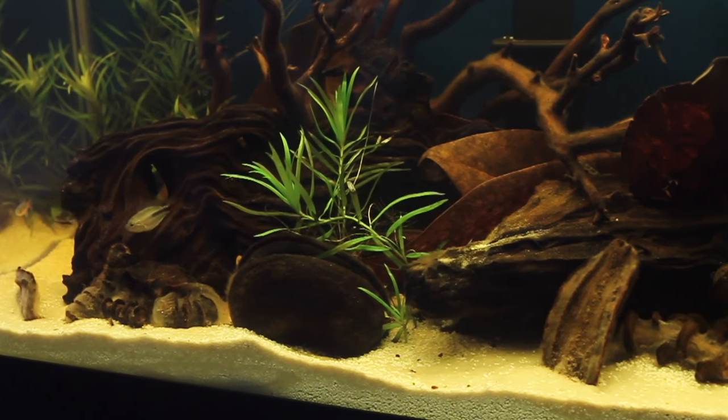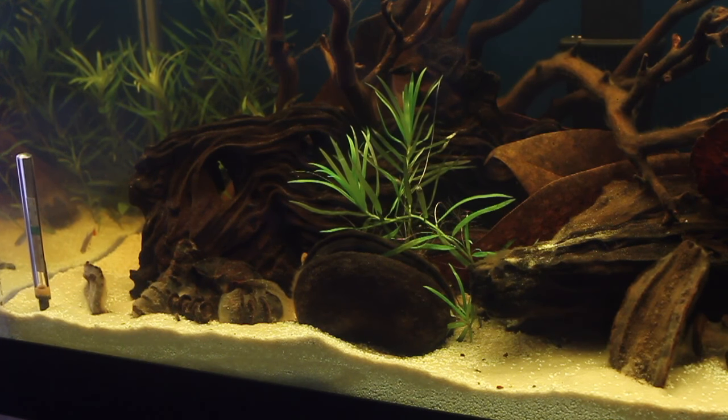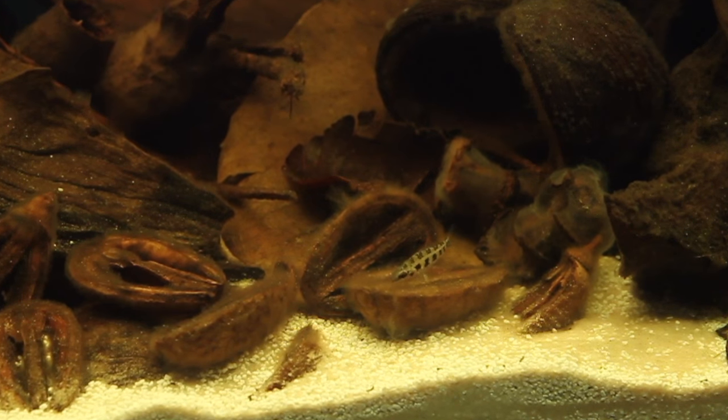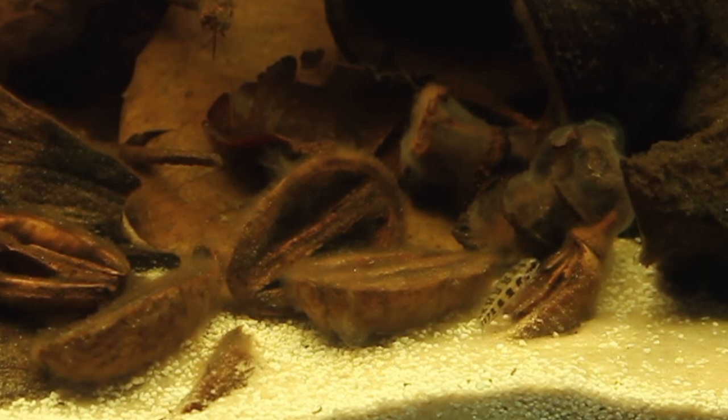That's slightly high for the checkerboard cichlids. The KH and the GH are both measuring at 8 — also high. The nitrites and nitrates are at 0 or 5 parts per million, so we've got very clean water, but it's not as soft as it's supposed to be and the pH is higher than it's supposed to be. This is also a fish that likes warmer water. I'm keeping it at 75 degrees, but a lot of what I've read suggests it ought to be around 80 or more. I'm not necessarily trying to breed these fish, and I've read that without perfect water conditions the eggs won't hatch or the fry won't survive.